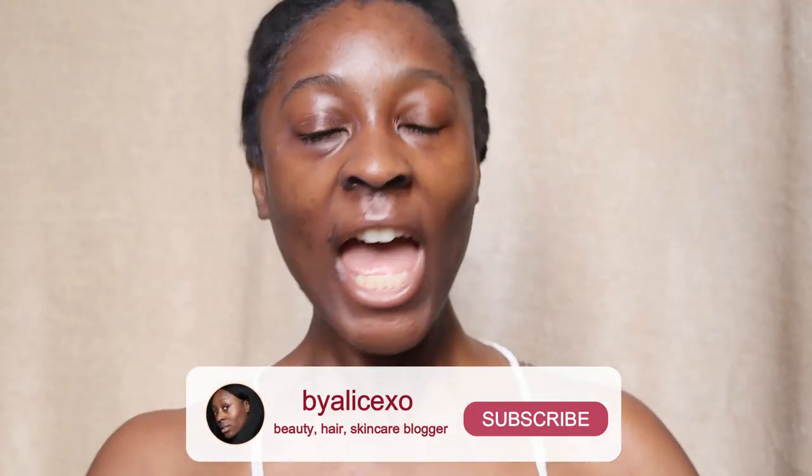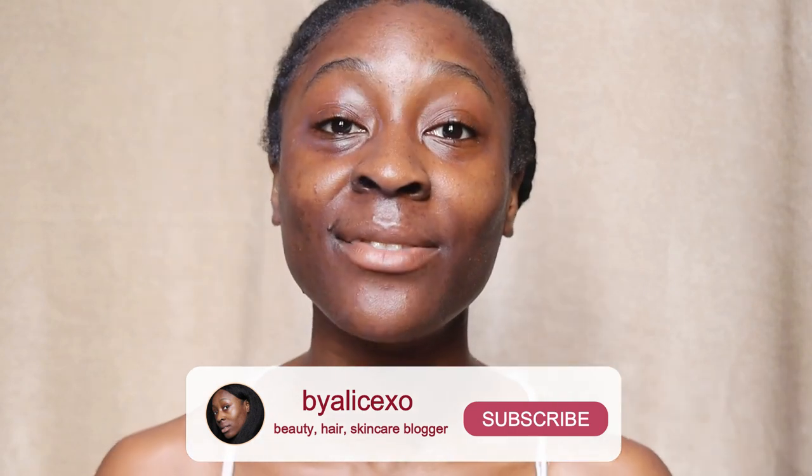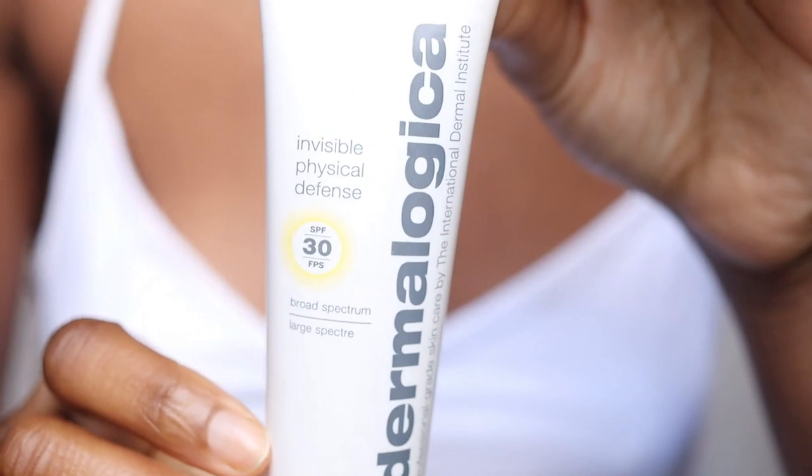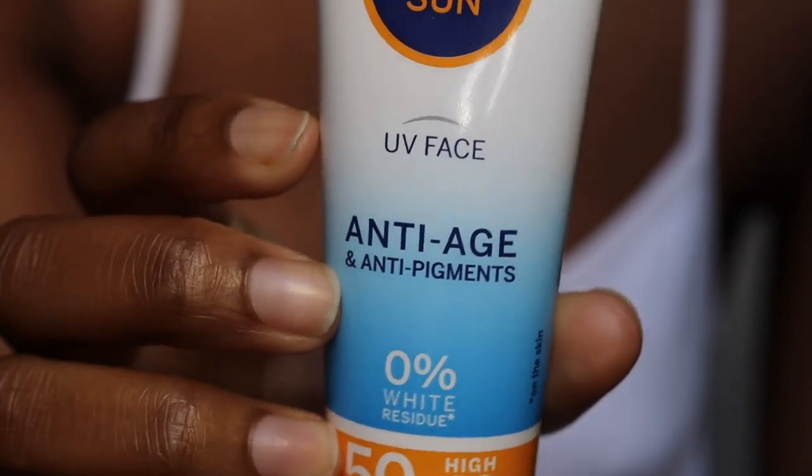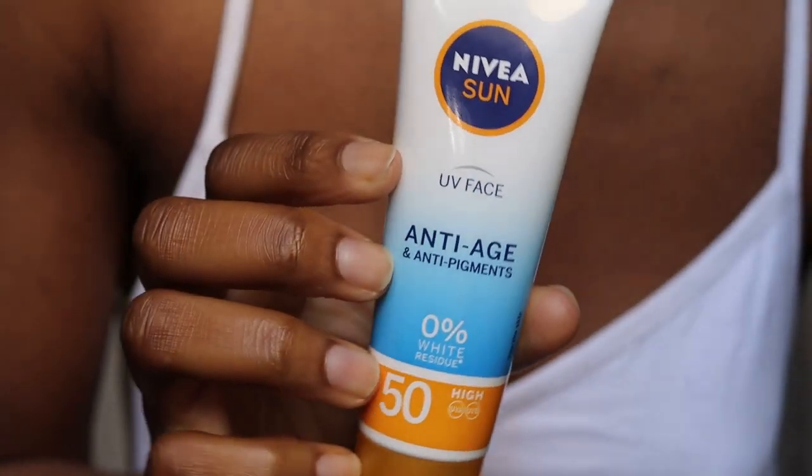Hi guys, welcome back to my channel. In today's video I am going to be comparing the Dermalogica Invisible Defense SPF 30 sunscreen against the Nivea Sun UV Face Anti-Age and Anti-Pigment SPF 50 sunscreen.